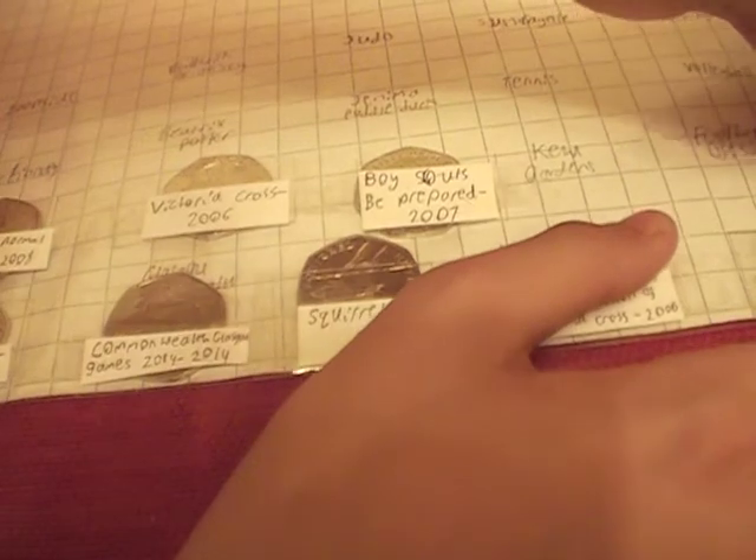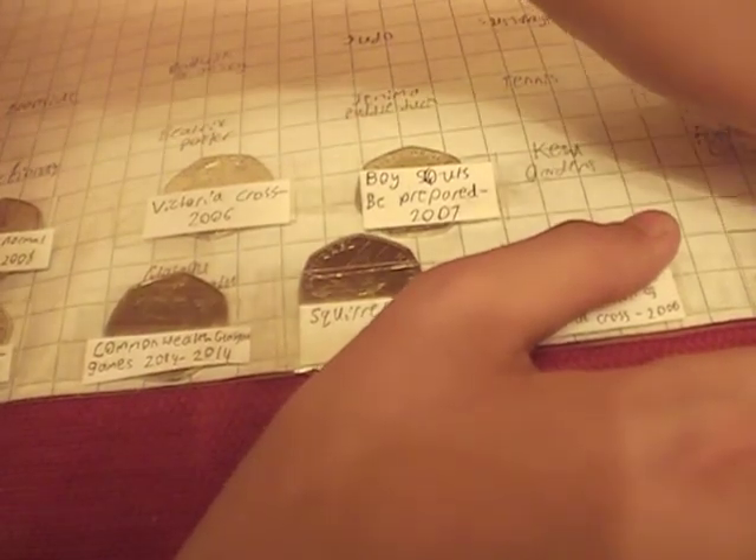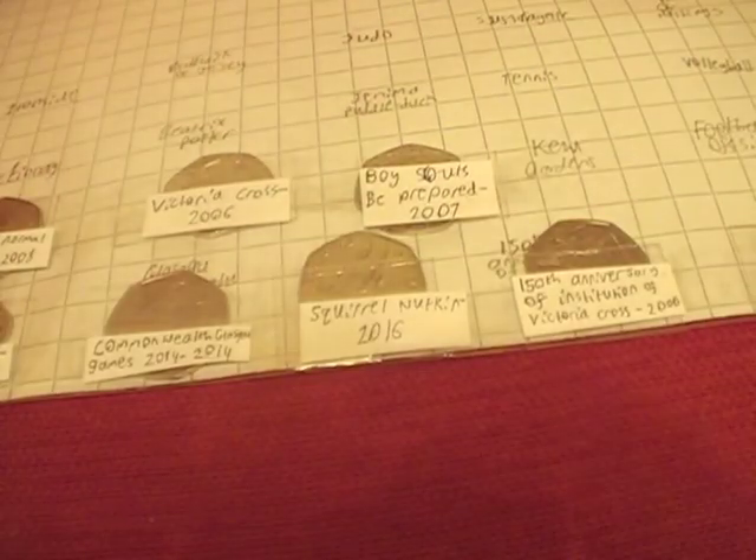So there is all my collection. I might be getting some more two pound ones on Wednesday, so I'll let you know if I do get any.